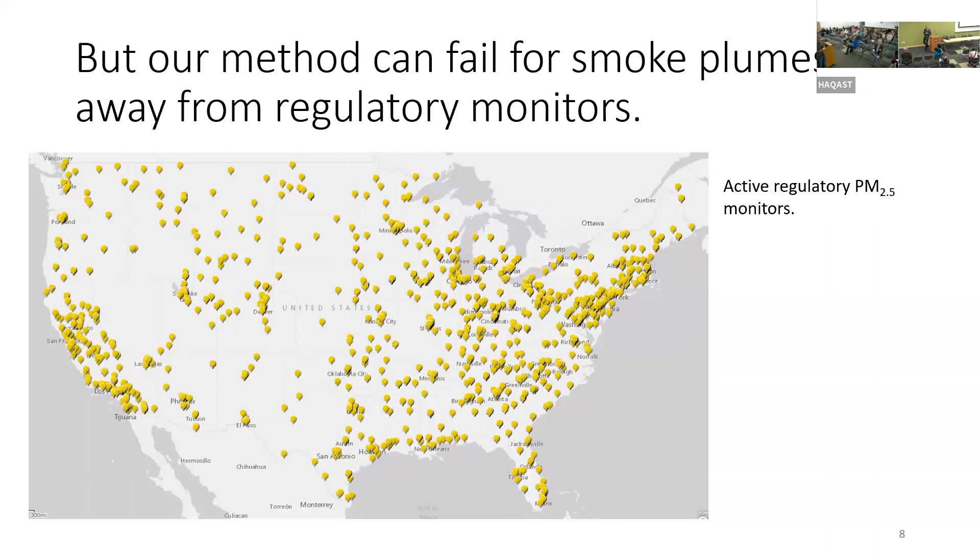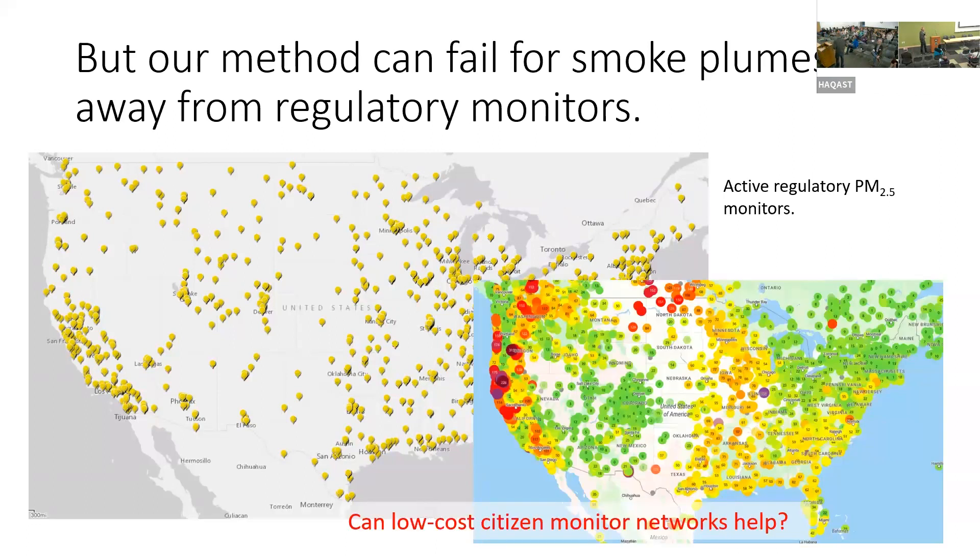With all of these additions of low-cost monitoring, I want to show a map of existing public PurpleAir monitors — there are many, many more monitors now. There are still some gap areas, places where people live but don't have PurpleAir monitors yet, but we could add them to regions at a relatively low cost. Can we improve our smoke estimates in some of these hard-to-find regions?